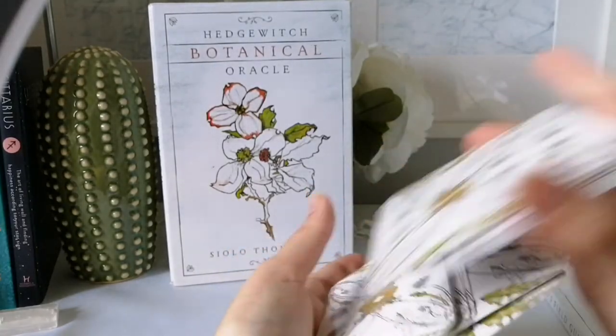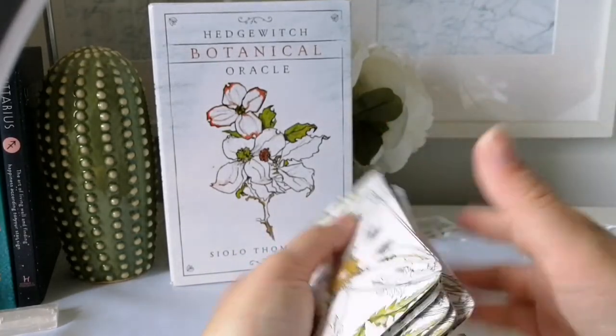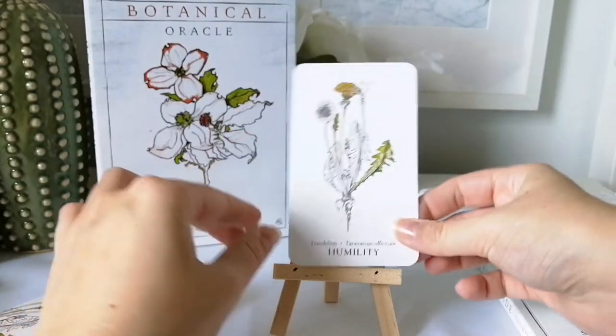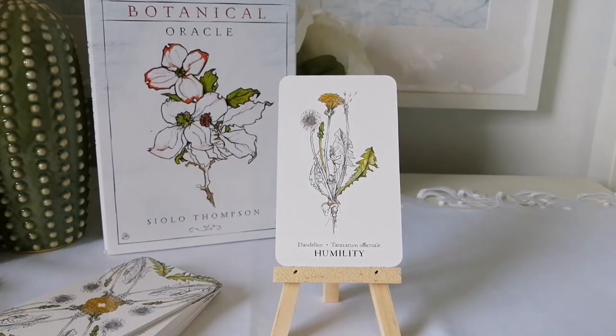I love how these shuffle — they're a perfect size for my hands. I love Llewellyn decks. I shuffled and drew Dandelion. I'll attempt the Latin name: Taraxacum officinale, I think is how you pronounce that.